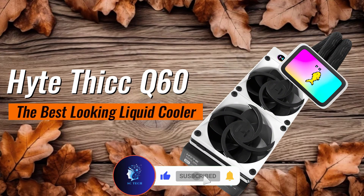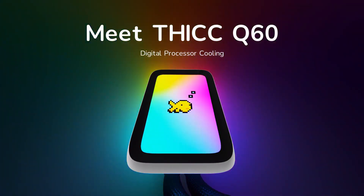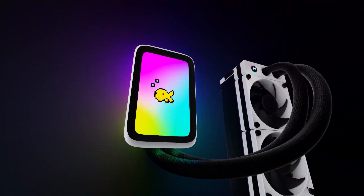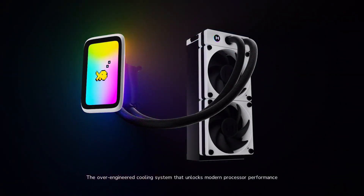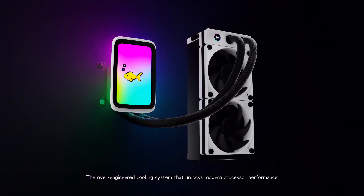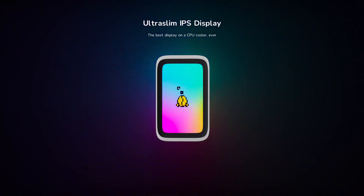Height Thick Q60 — the best-looking liquid cooler. If aesthetics are just as important as performance, the Height Thick Q60 is the perfect choice. With its unique 5-inch IPS display, you can customize your build with real-time system stats, custom animations, or even personal images.